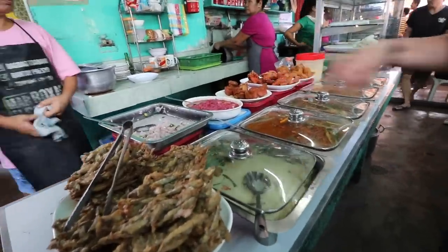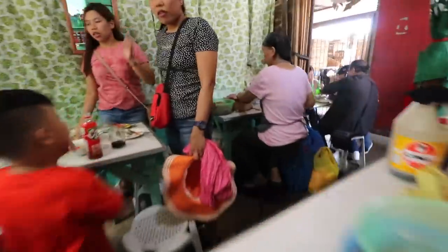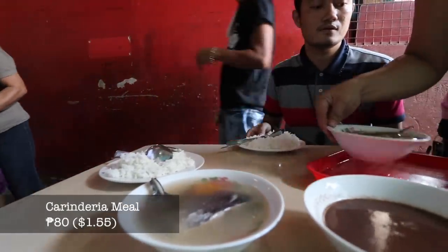We're gonna start off in a carenderia, which is just like a little house kitchen — people cook up a ton of meals and you can come in and just kind of pick what you want. I'm loving this market. It's high-paced, it's busy, it's crowded, it's lunchtime, people are hungry and it is fun. You can just hear the dishes and the silverware just clanking and crashing, people yelling out orders. This is the atmosphere you love right here.